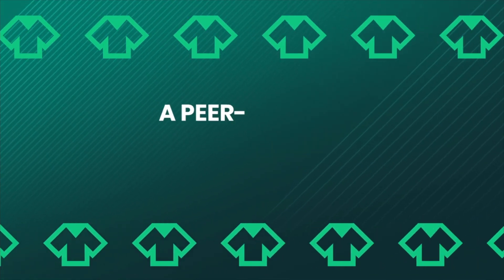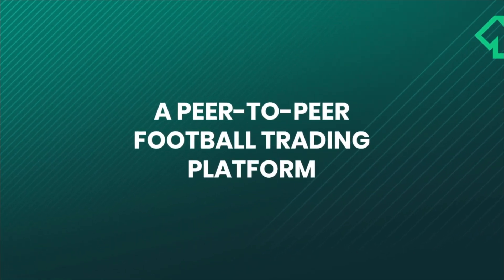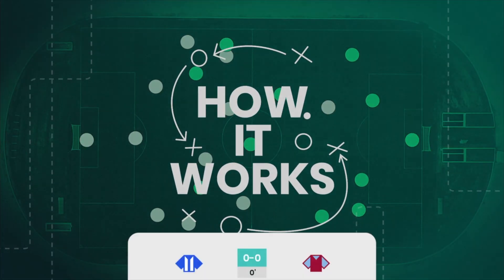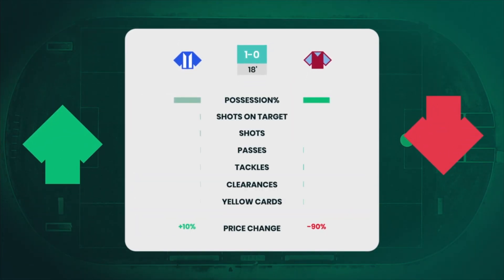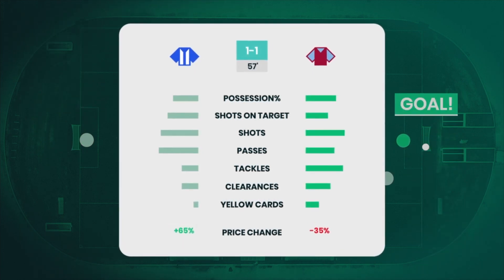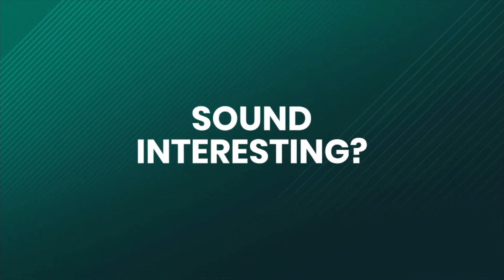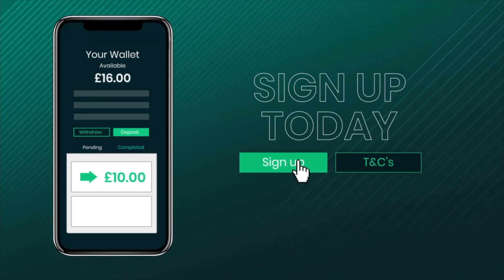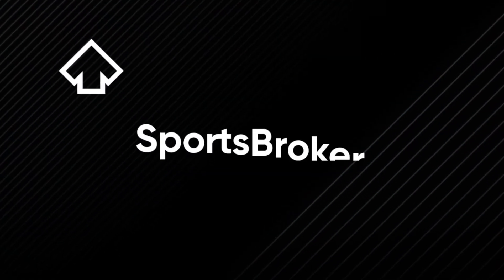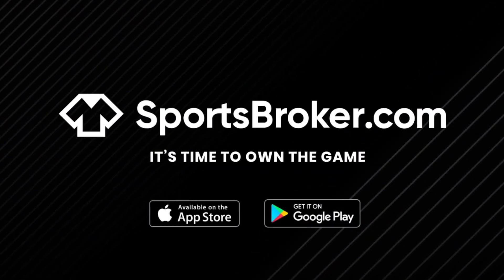Introducing Sports Broker, a peer-to-peer virtual share trading platform where you can make real money by trading on sports teams' actual performances in real games. If your team outperforms their opponent, their price will rise and the opposition's will fall, and you will share in the profits with anyone else with shares in the same team. Put your football knowledge to the test by signing up today — visit our website for more details and see our latest sign-up offer, or download the app today. Sports Broker: it's time to own the game.